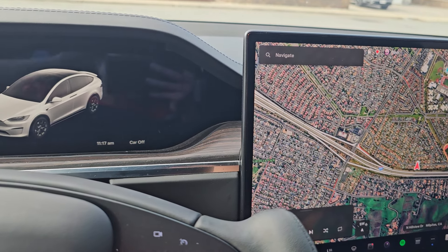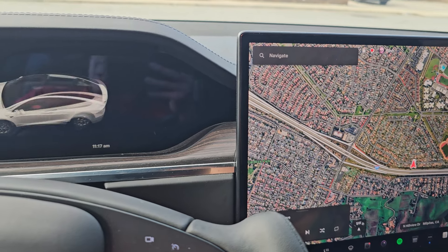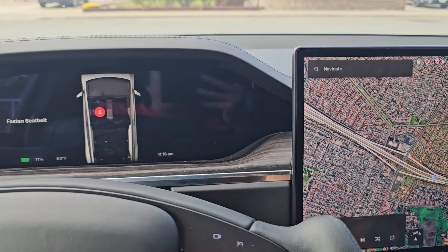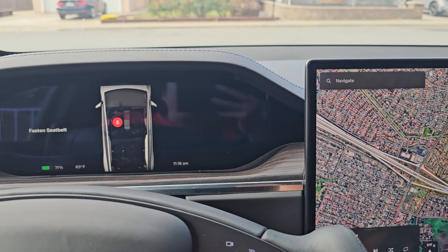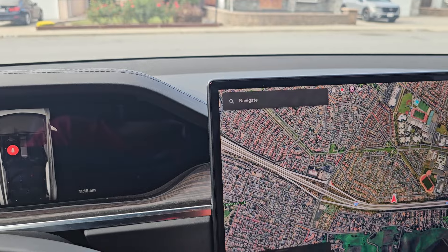We'll continue once I get the truck back — if I remember anything else to talk about, I'll cover it. That's almost an hour — hopefully you guys enjoyed that. This is the Model X loaner, and that's it for now.